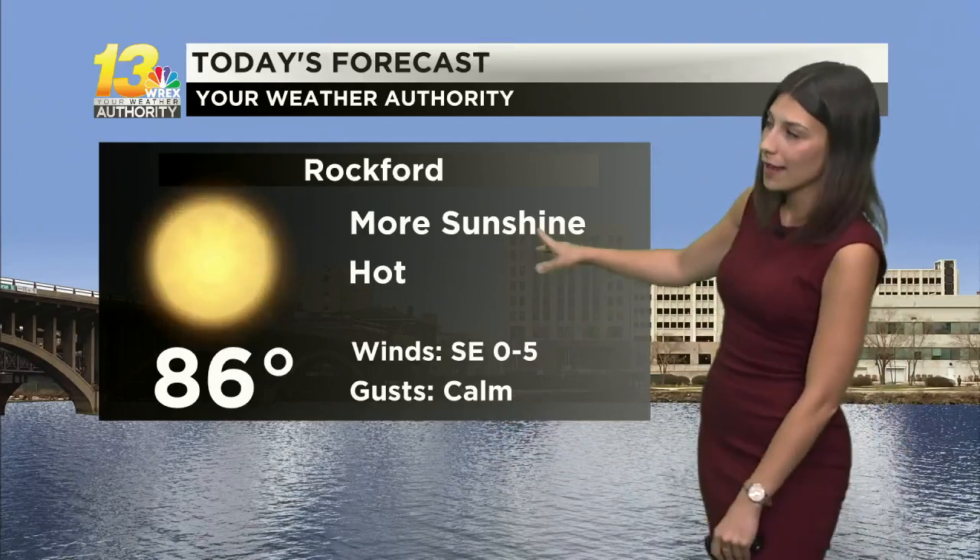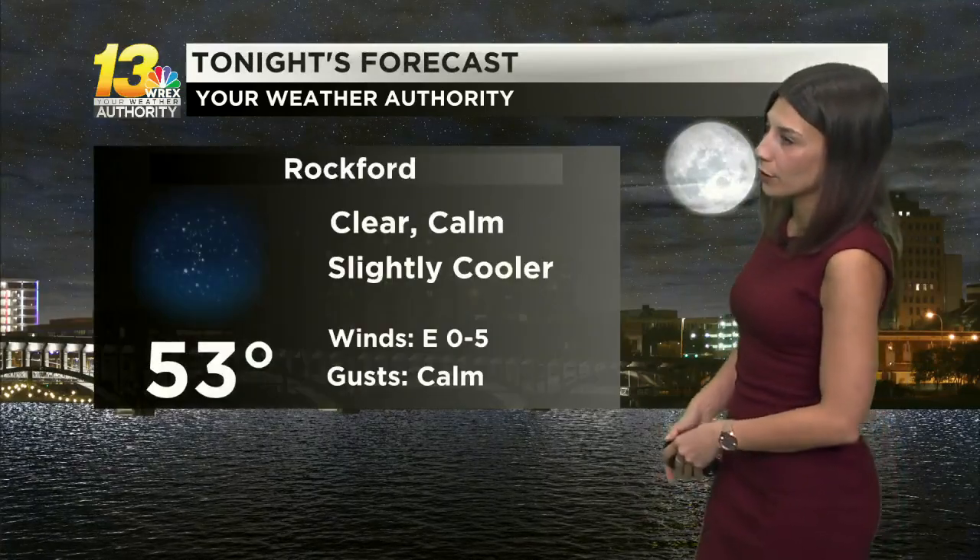On top of that, despite our temperatures still climbing, your dew points will actually stay within the 40s, if not low 50s. So we're warm, but we have dry air in play. Not going to be dealing with that humidity, and of course plenty of sunshine and little to no breeze. We see conditions staying quiet and calm overnight.